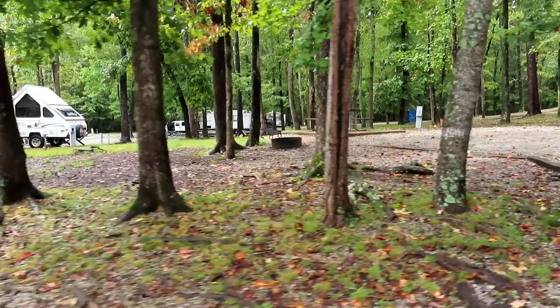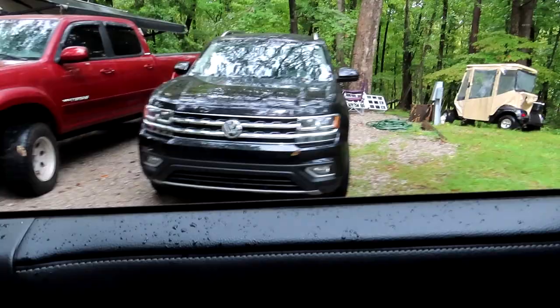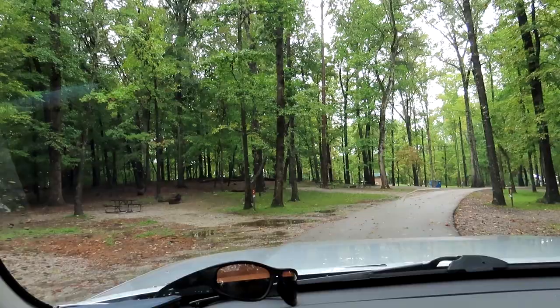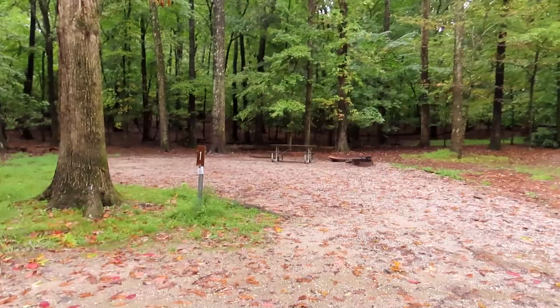Site 39 is a pretty big, nice site. And across from 39 is what I'd guess is 40. Now up until this point, all the sites in Areas A, B, and C are full hookup — they have electricity and water. I don't think mine has sewer but maybe.